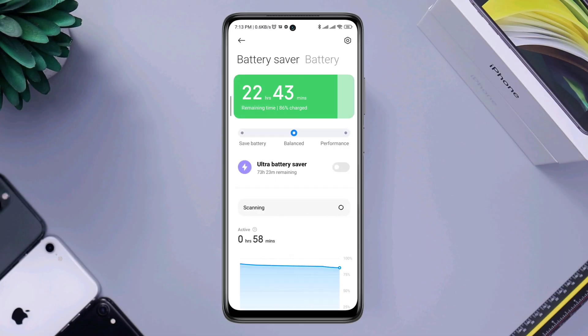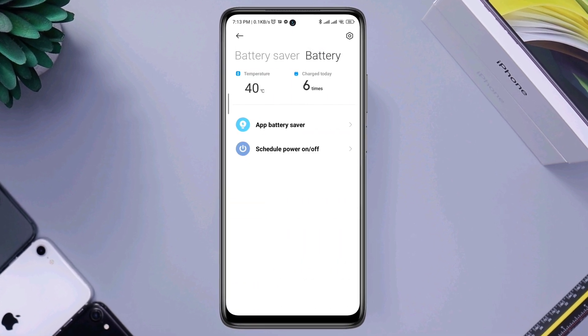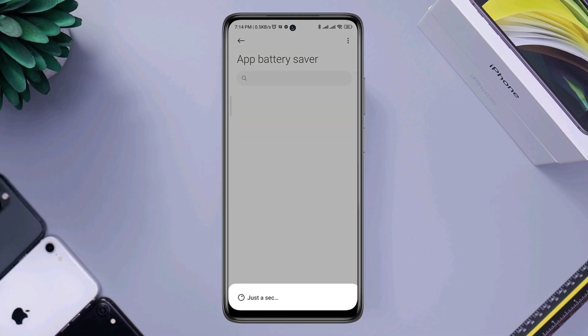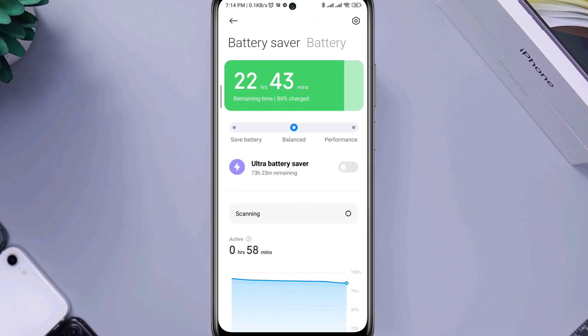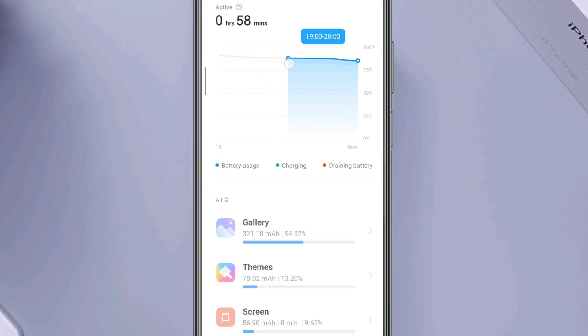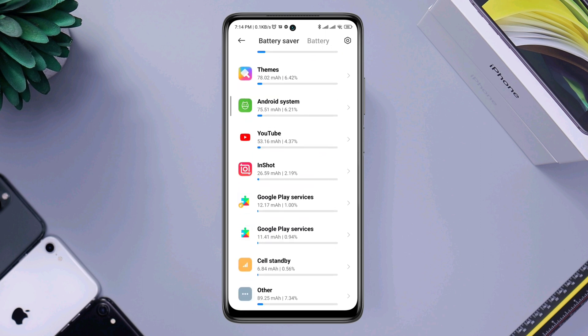Do you want to solve battery drain issues on your Xiaomi device? Recently some Xiaomi Android users keep saying their mobile battery is draining too quickly. If you see that your Xiaomi device keeps losing battery percentage so quickly, don't worry. Here I analyze the issues and present the top five proven solutions that will fix the battery drain issues on any Xiaomi or any other Android device. Let's get started.